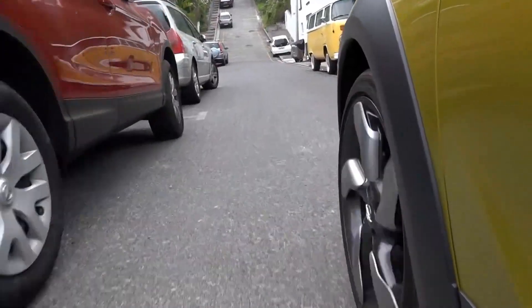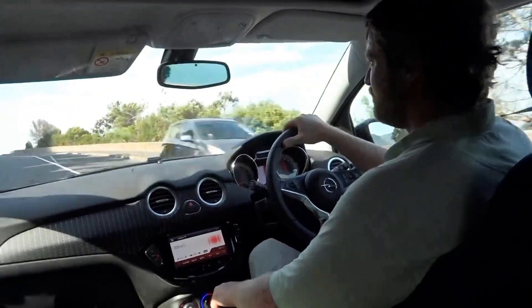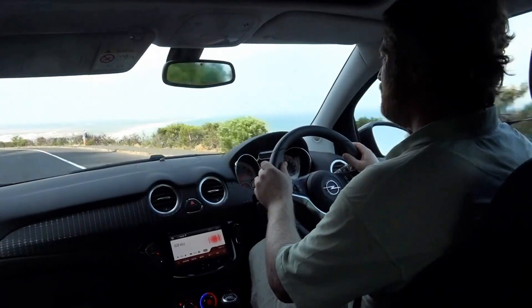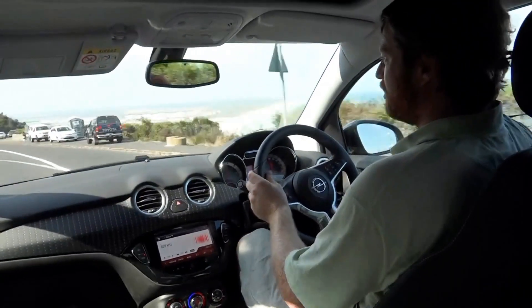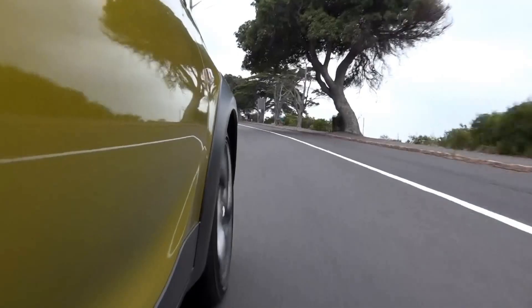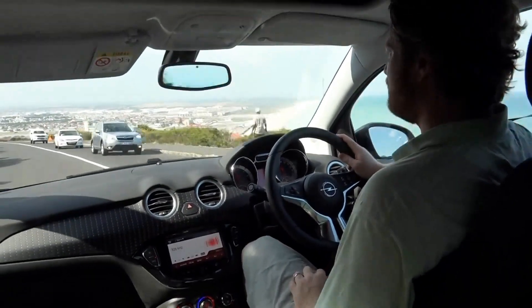18-inch, very low profile tyres on this thing. All the way up the hill — let's see how she does on a little jump. That's lovely. You can have a lot of fun with this car even though it's a 1 litre turbo. It's here to play, ladies and gentlemen. You can get this up to about 200 km/h. Amazing what you can get out of a small engine these days.